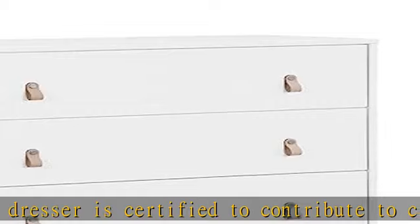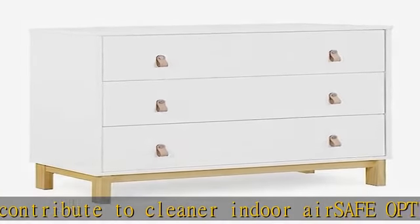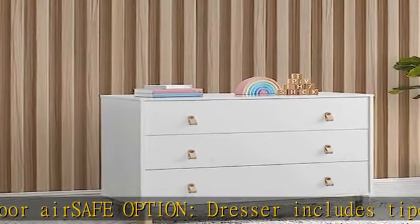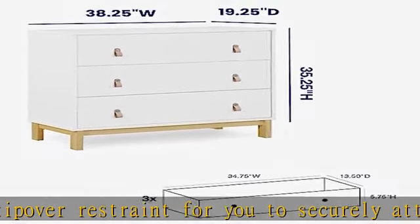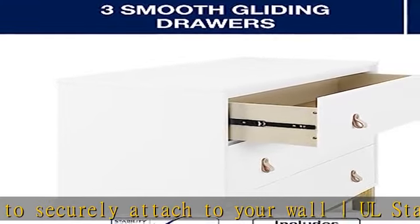Quality material: made of sustainable woods like New Zealand pine and TSCA compliant engineered wood and metal, tested for lead and other toxic elements to meet or exceed government and ASTM safety standards. Durable and easy-to-clean finish — wipe with damp cloth and dry immediately. See more product details in the description to get this product today at the best price.